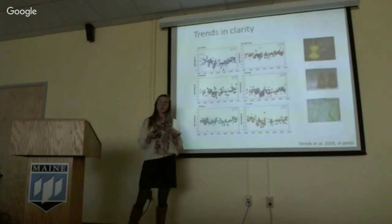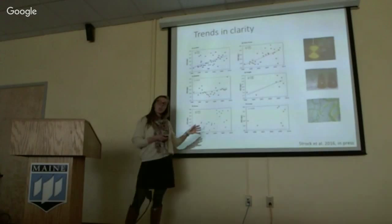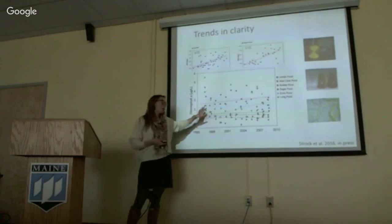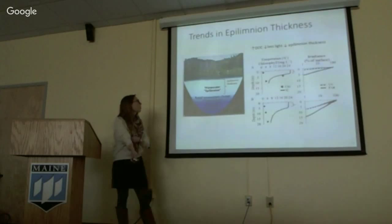Two factors have been identified as important in controlling lake transparency: dissolved organic carbon and chlorophyll (algae) in the lake. Looking across the six Acadia lakes in the same period of declining clarity, we observed increasing concentrations of dissolved organic carbon. However, looking at chlorophyll across the same Acadia lakes, we're seeing no trends whatsoever in chlorophyll concentration. This really points to the importance of dissolved organic carbon in regulating lake transparency.